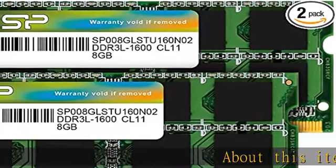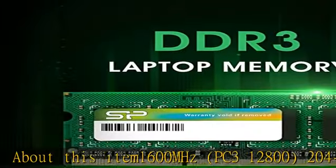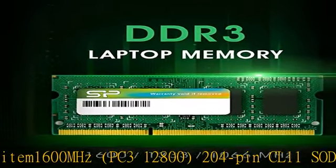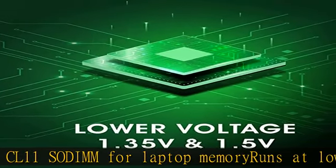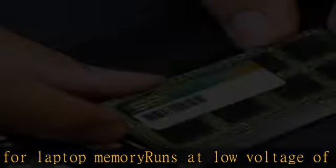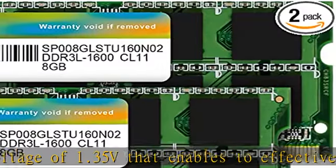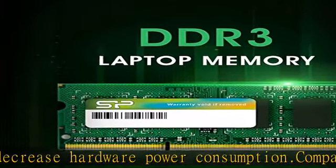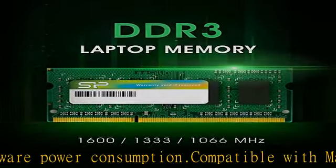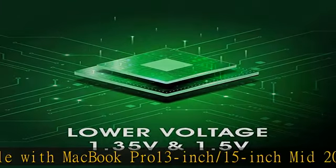About this item: 1600 megahertz PC3-12800 204-pin CL11 SO-DIMM for laptop memory. Runs at low voltage of 1.35V, enabling effective decrease in hardware power consumption. Compatible with MacBook Pro 13-inch and 15-inch mid-2012, iMac 21.5-inch late 2012, early and late 2013. Backed by a lifetime warranty promising complete services and technical support. Check the description to get this product today at the best price.